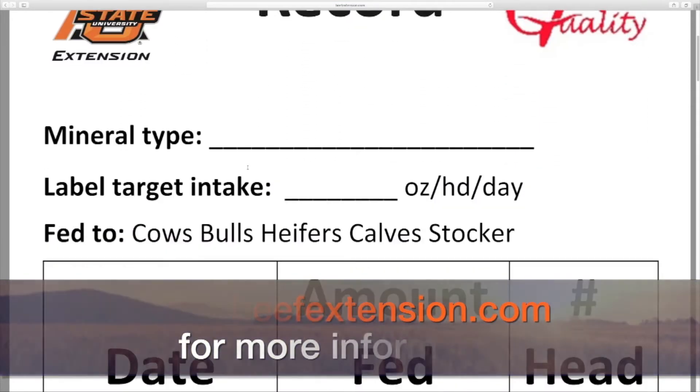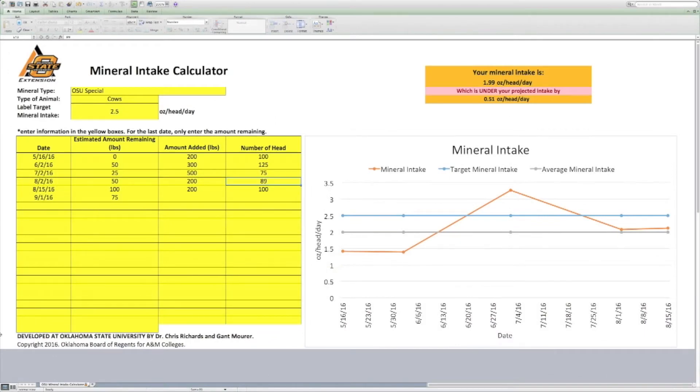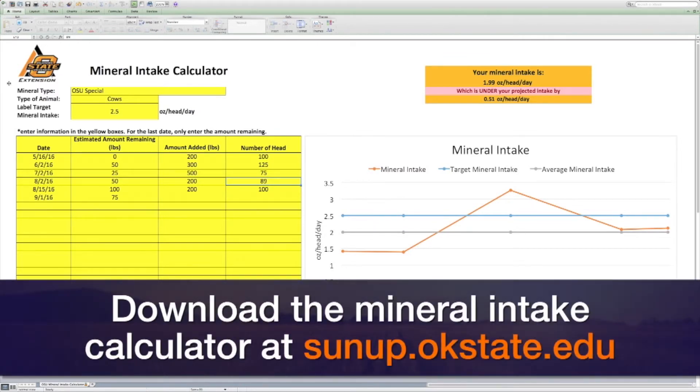Also, in that same area, you can download an Excel spreadsheet that will help you do the mineral intake calculations to make sure that you're getting the amount of mineral into your cattle that you need and want,